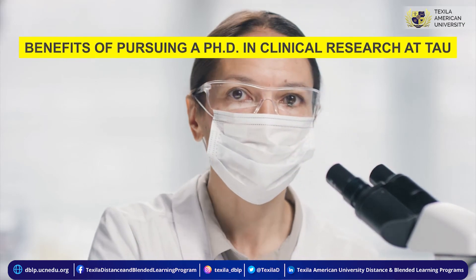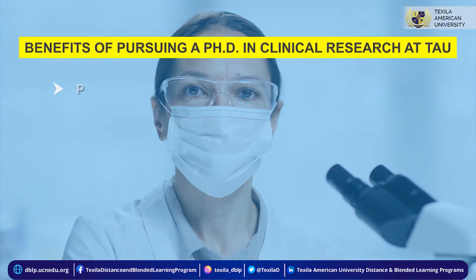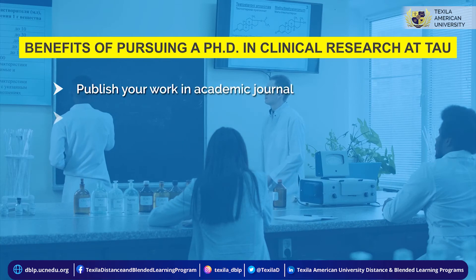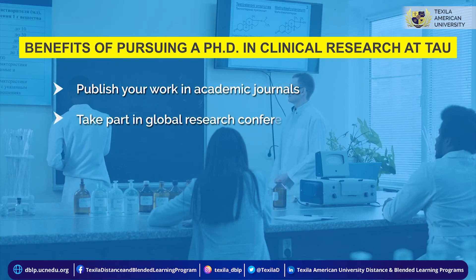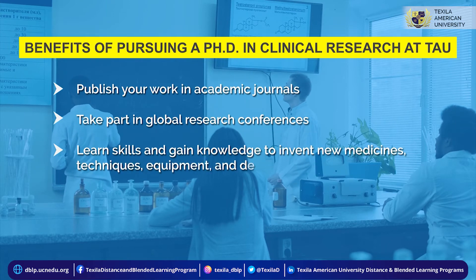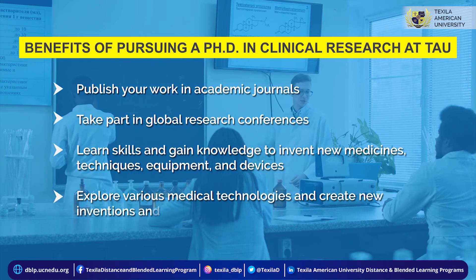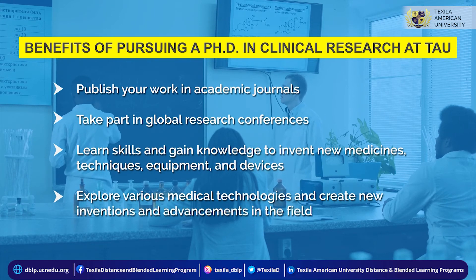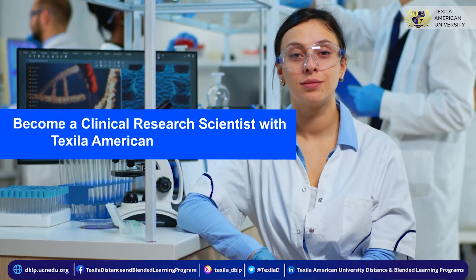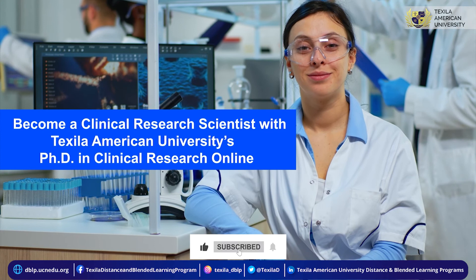Benefits of pursuing a PhD in clinical research at TAU include publishing your work in academic journals, taking part in global research conferences, learning skills and gaining knowledge to invent new medicines, techniques, equipment, and devices, and exploring various medical technologies to create new inventions and advancements in the field. Become a clinical research scientist with Texala American University's PhD in clinical research online.